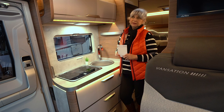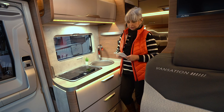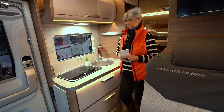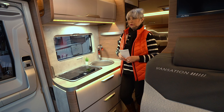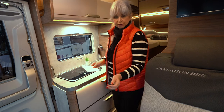Ich stehe jetzt in einem Knaus Vansation, TI auf MAN Basis, 640 MEG. Das Auto hat mir sehr gut gefallen, als ich hier reingekommen bin, weil es ist nicht so groß wie ein Wohnmobil – also nicht so breit und auch nicht so sehr lang. Ich habe mir die Daten aufgeschrieben.